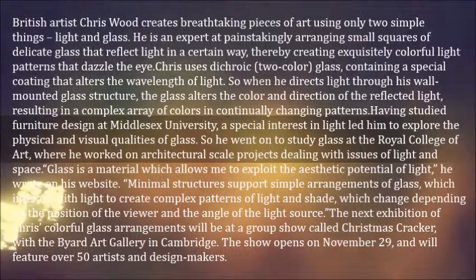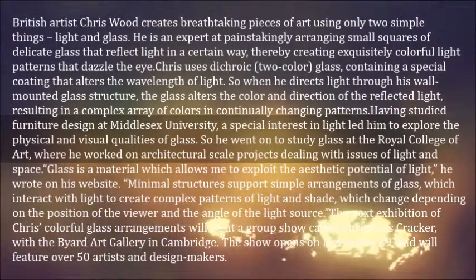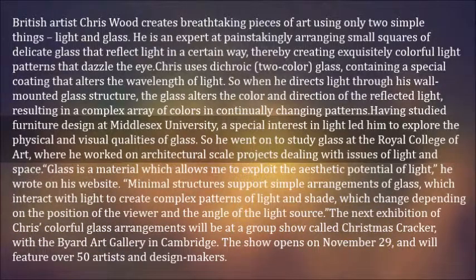When he directs light through his wall-mounted glass structure, the glass alters the color and direction of the reflected light, resulting in a complex array of colors in continually changing patterns.